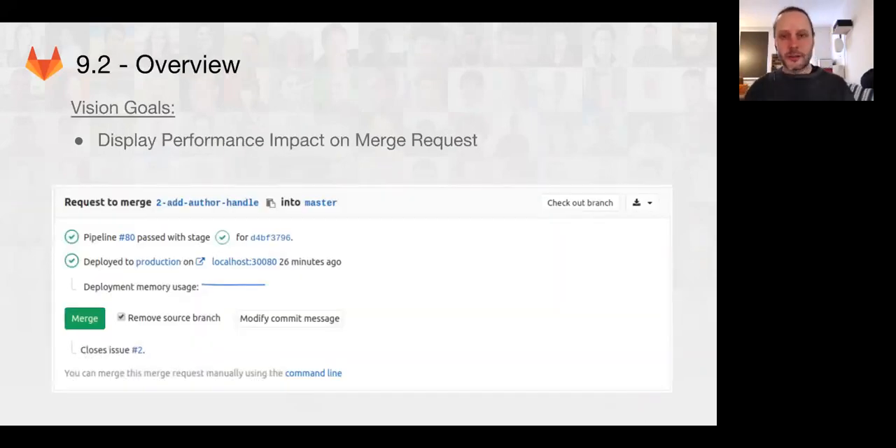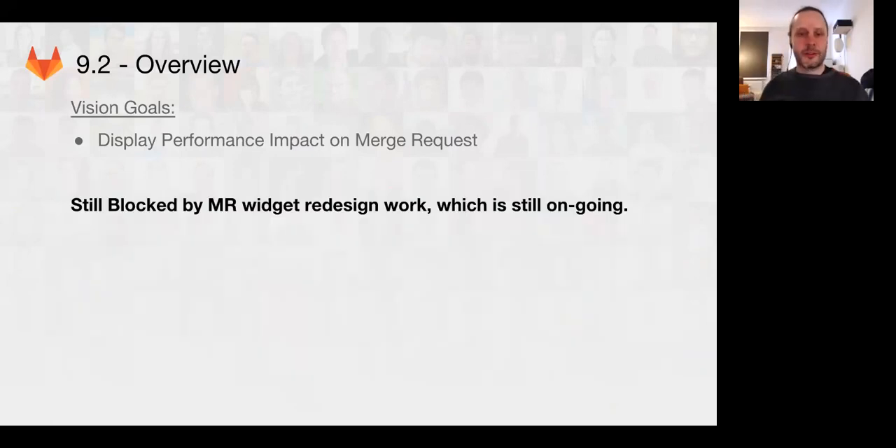Let's get on to 9.2. We have some cool features coming in 9.2. We're going to be displaying performance impact on the merge request — maybe. We're still very blocked on this merge request widget redesign work, and we've been blocked on this since 9.1, so we're really hoping that work can finally be merged and then we can get on with implementing our features.